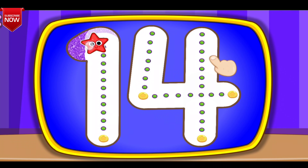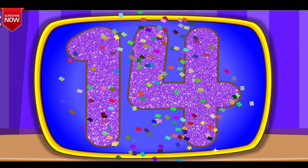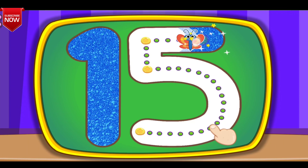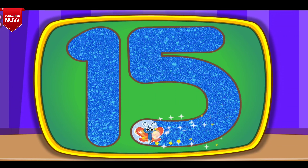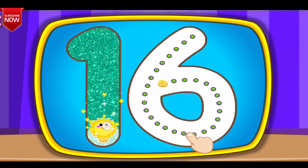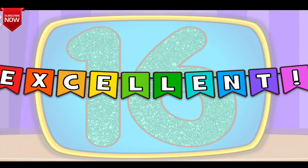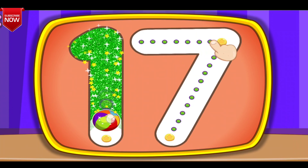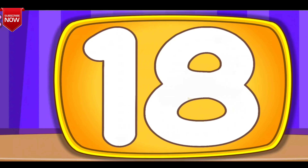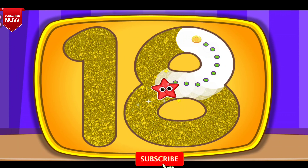16, 17, 18, 20, 21, 22, 23, 25, 26, 27, 28, 30.